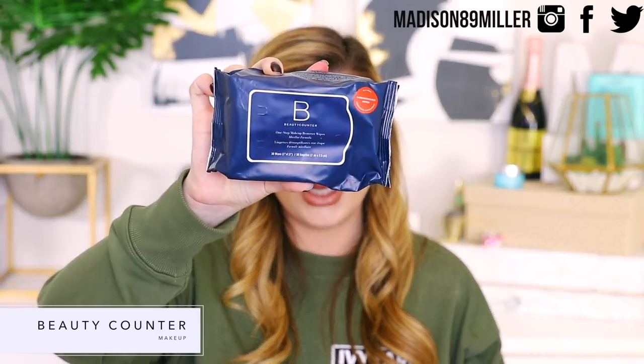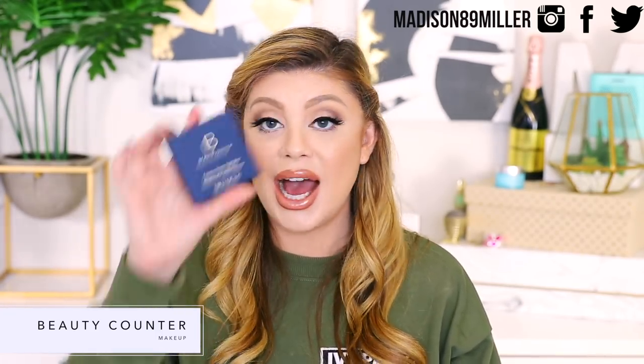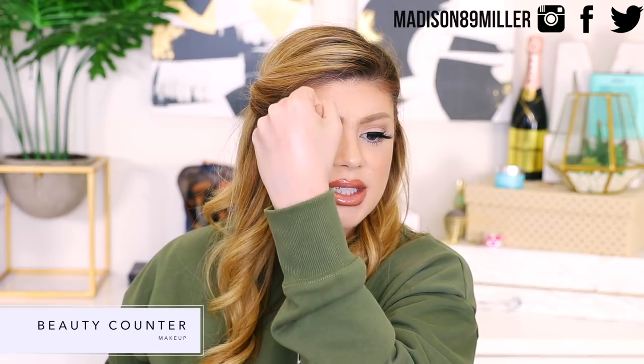Next we have a package from Beautycounter. They sent over the One Step Makeup Remover Wipes in a micellar formula. They also sent a Luminous Powder Highlighter — the packaging is really nice. Let me swatch this. Oh, this is really nice — it's really natural and thin and smooth, very finely milled. It's not going to accentuate any pores or texture because it's so thin and refined.